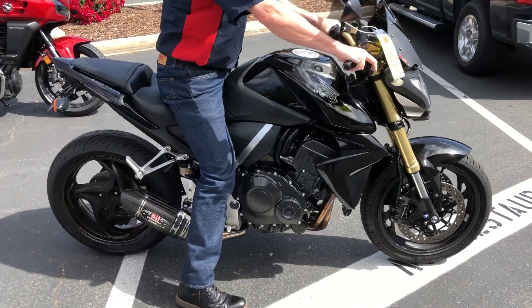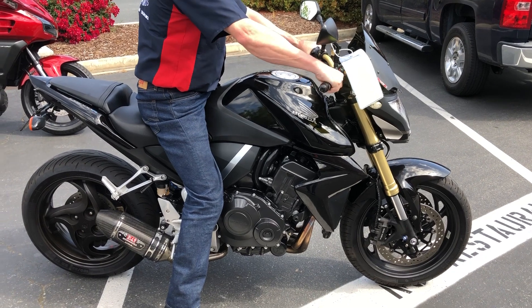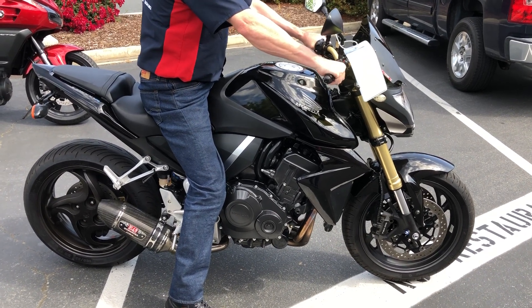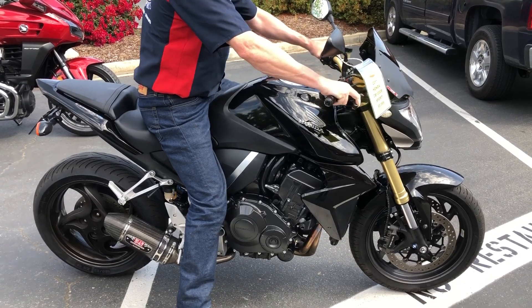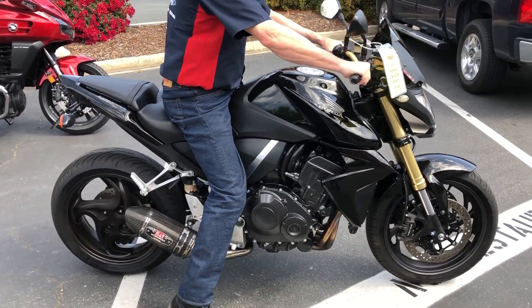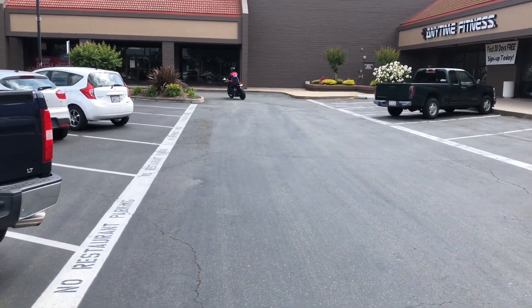At any given time we have 30 to 40 beautiful clean used bikes in stock. Thank you from Contra Costa Power Sports.